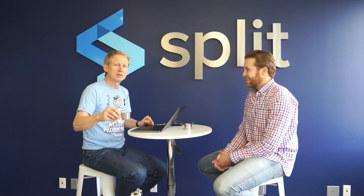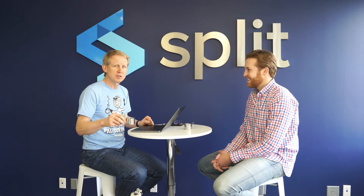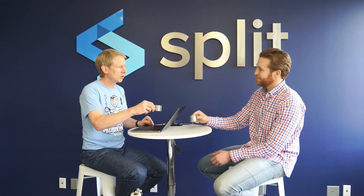Welcome to Espresso with the Evangelist. I'm Dave Caro, Evangelist at Split Software, and today I'm with Trevor Stewart, co-founder and product guy.